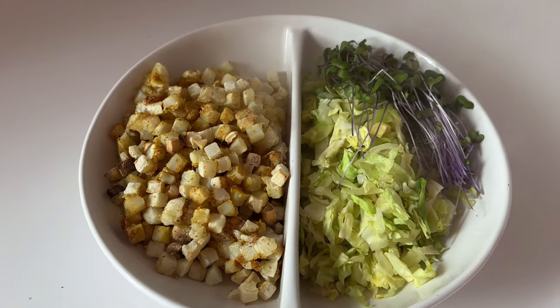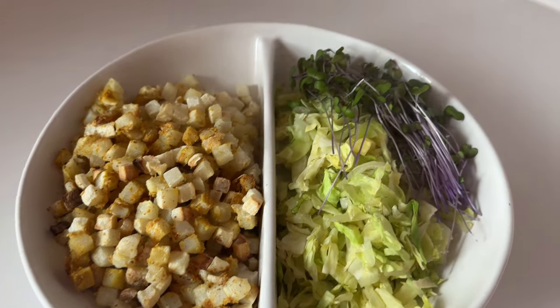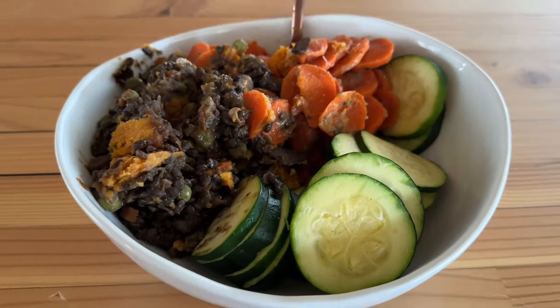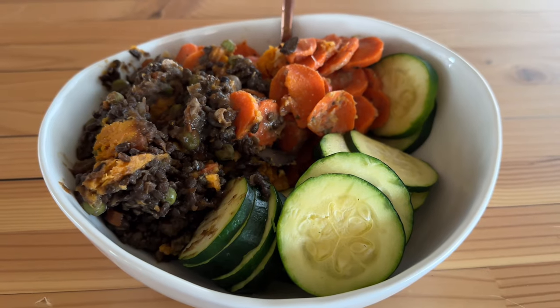I'm really excited for this meal — if you know, you know. Love my hash browns and my cabbage, and I added some sprouts. Whole Harvest shepherd's pie with carrots and additional zucchini that I made.